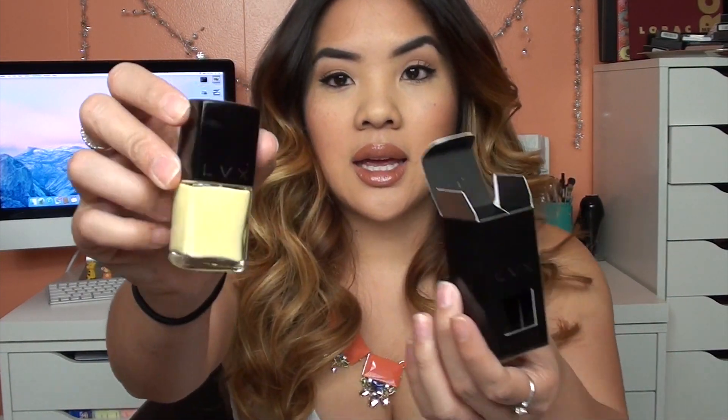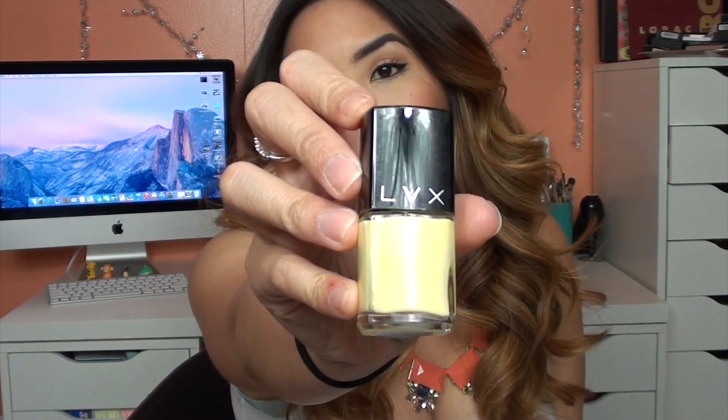Next thing here is the LVX 5 Free Formula Gel-Like Finish Cruelty-Free and Vegan Made in the USA Nail Polish. I get a lot of questions about what's a good, natural, vegan nail polish, and LVX is a brand that is all of those things. This color is in Lemon Drop — it's a little bit brighter than what's showing in the camera, but it's a really light, sort of bright, almost truly a lemon drop color. It's so pretty. I don't know if I would wear this on my hands, but it's something cool and different to play around with for the summertime when I'm really tan.